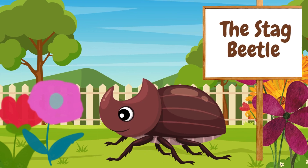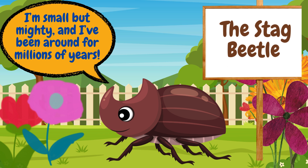Look at the huge jaws on this stag beetle. Stag beetles use their big mandibles to fight over food or places to live. They might look scary, but they won't hurt you. I'm small but mighty, and I've been around for millions of years.